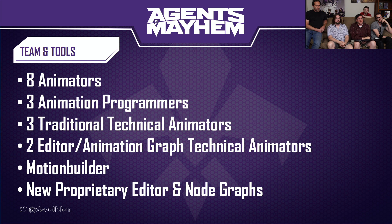This is the largest animation team Volition has had on a project, with twice the number of animators and dedicated technical animators focused entirely on the editor side for the majority of the project.